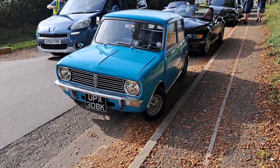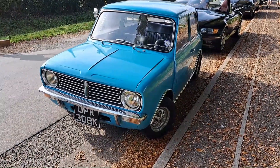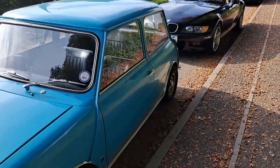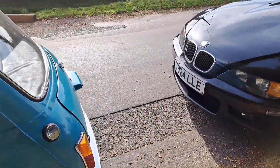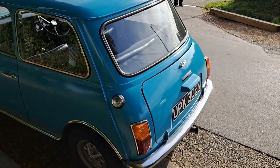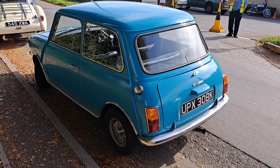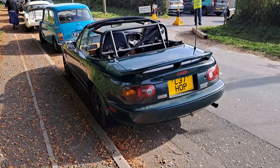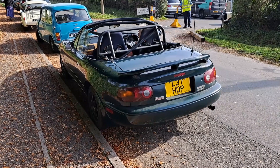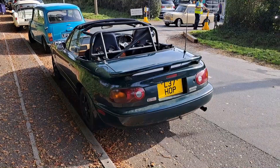Mini Clubman here, interesting as it has a square plate. 1970/71 on a K. Strange sort of road wheel style wheels. Quite an early Clubman actually - it's not got reversing lights or anything. It's a Mazda MX-5, also known as the Eunos Roadster. 93/94 registration.